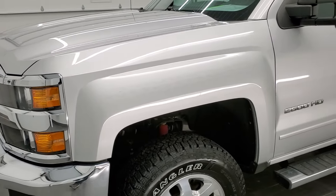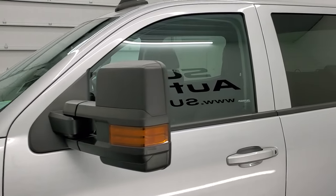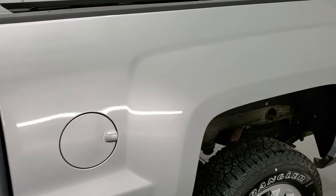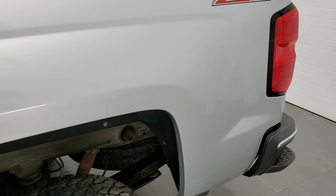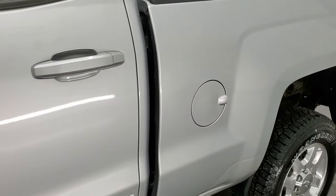Silver Ice Metallic is the color, and we shoot all of our videos in 1080p, 60 frames per second. So if you have HD capabilities on your computer, tablet, smartphone, or television, I highly recommend turning them on right now because it is your best way to check out the quality, condition, options, and cleanliness of the truck before seeing it in person.